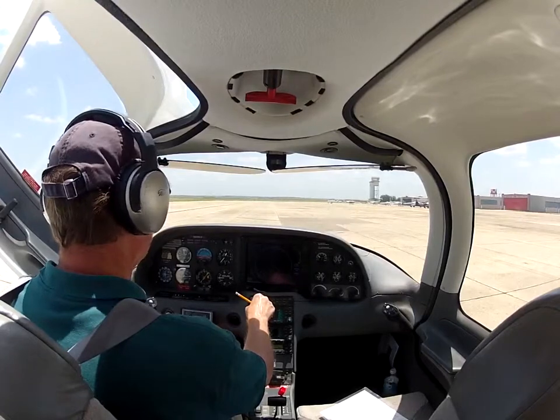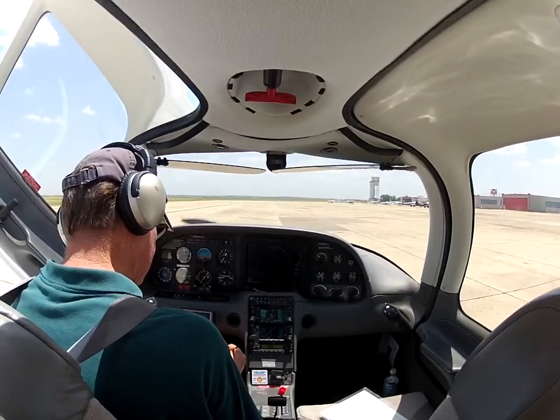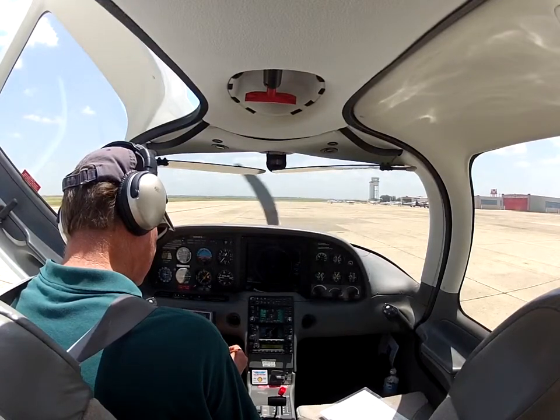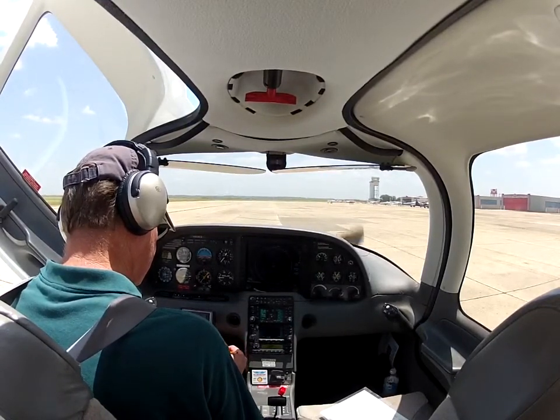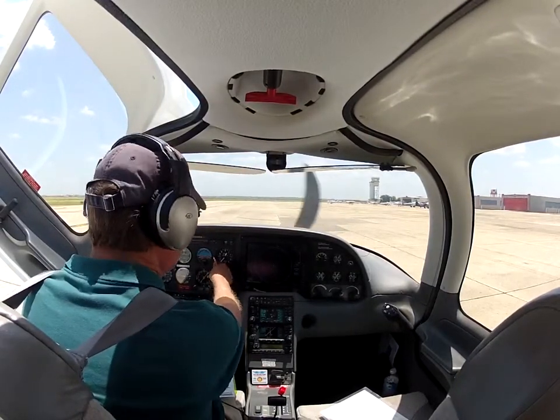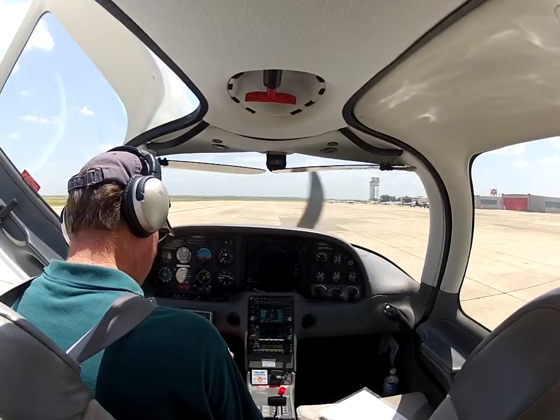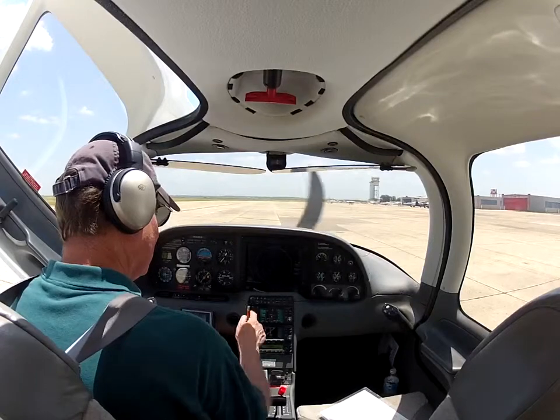Some orders airport information hotel, 1-6-5-0 Zulu. Weather observation: wind 2-0-0-1-1, gusts 1-4. Weather better than 5-0-5. Temperature 3-1, dew point 2-1, altimeter 3-0-0-3. Visual approach in use, landing and departing runway 1-3-R, runway 1-7. Notice to airmen: runway 8-2-6 closed.